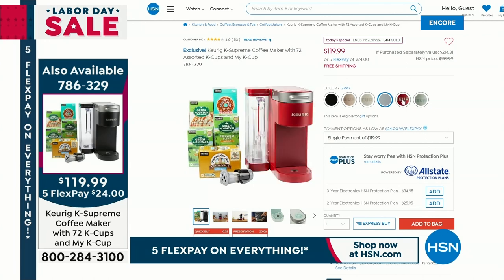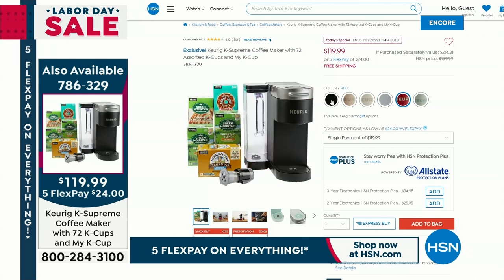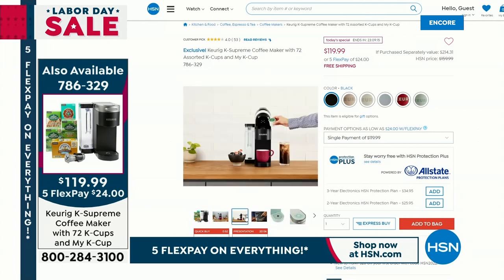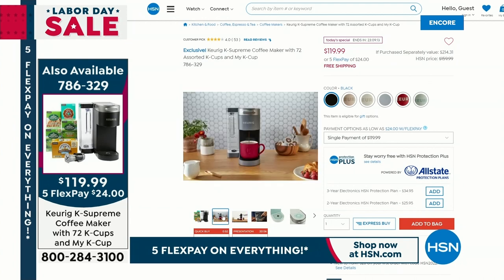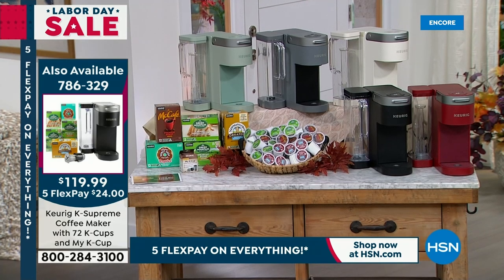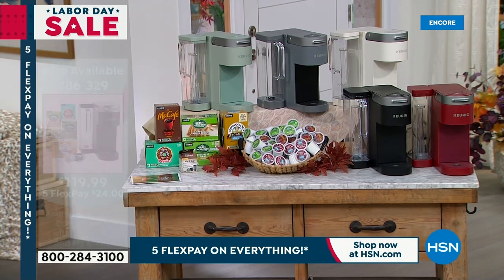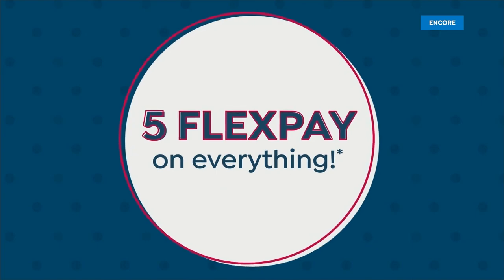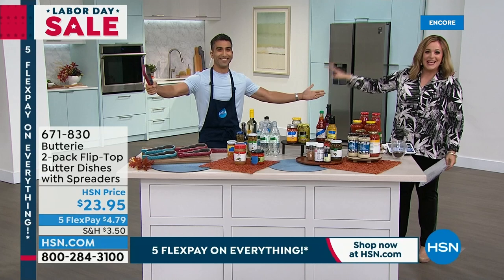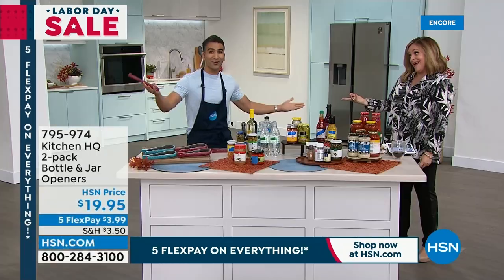We've already sold out of one color — here's why: you know a great deal. This is Labor Day, and we've got the best price out there, the lowest price we've ever done, and the biggest offer we've done. The cappuccino is sold out. We do have it in the gray, that beautiful sage, the black, the red, and the Farmhouse White. Item 786-329 — we'll give you the full demonstration in just ten minutes. And right now, live in the studio, I get to meet Chef Shahir for the first time.